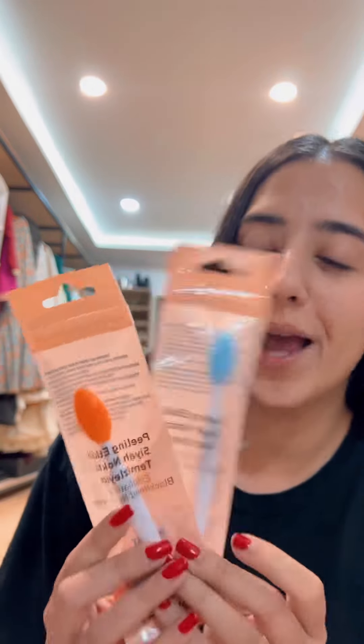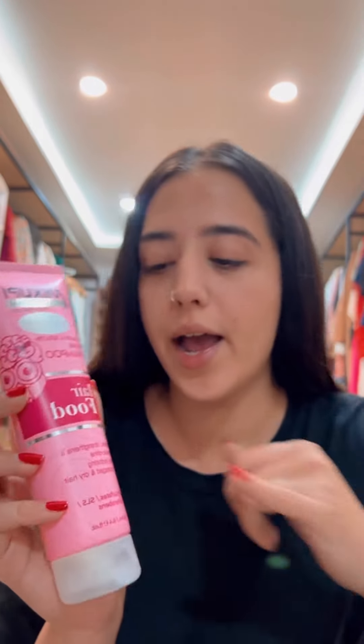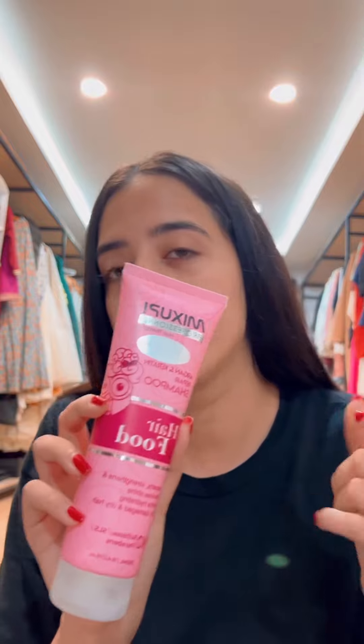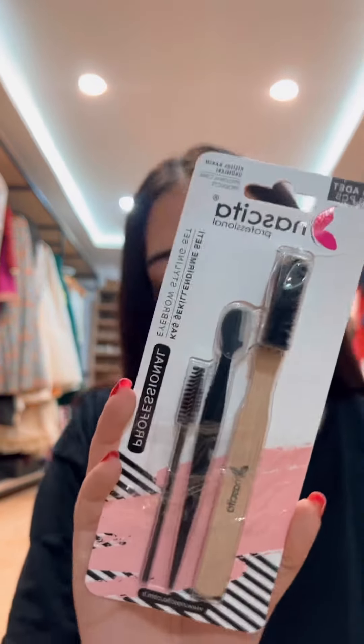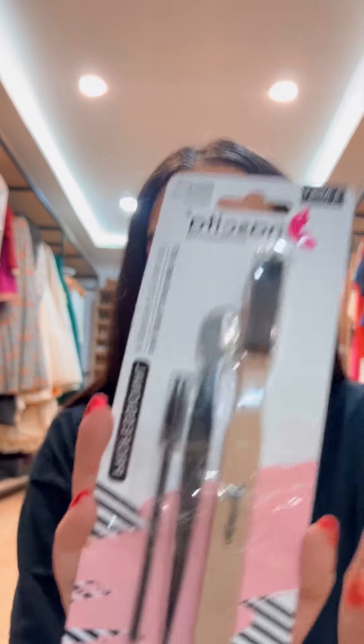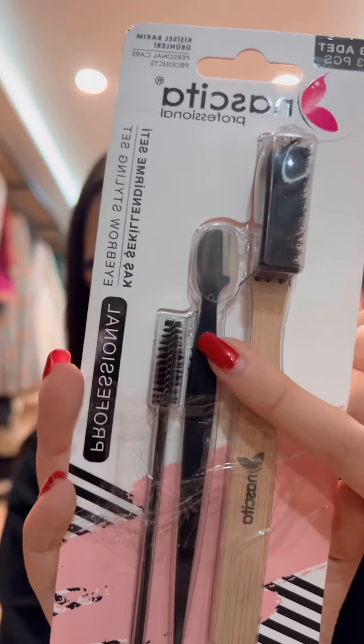I also got a blackhead remover to try, and this was hair food — anything that has the word 'hydrating' on it, I will buy. It says it has no sulfates, so that was a big selling point. And I got this eyebrow styling kit — I really like the tools inside, including a little eyebrow shaving tool to neaten the areas up. I love that it's made from bamboo.